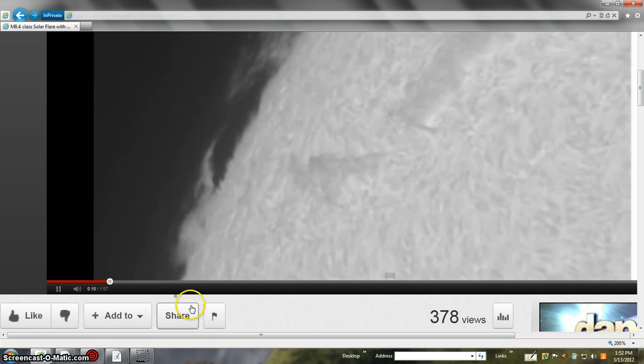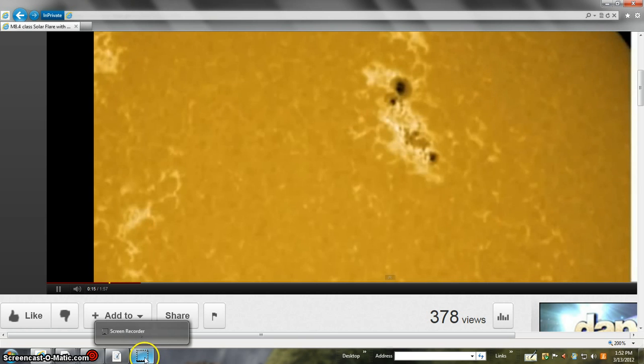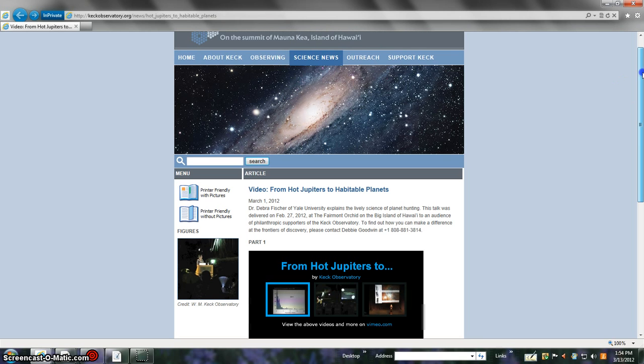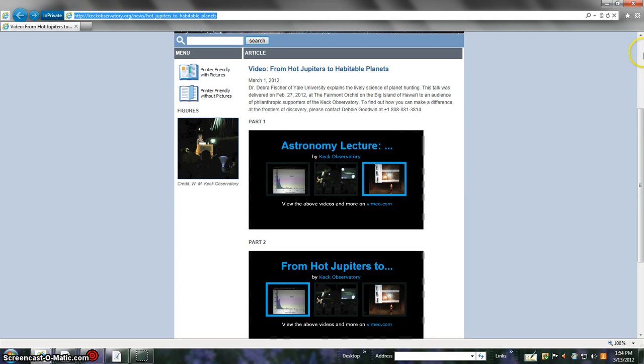That's huge stuff out in space — the Sun is not small; it's almost 11 Jupiters across. I want to promote Dr. Deborah Fisher from Yale, who was over on the Big Island in Hawaii. There's going to be another symposium in April — if you're on a trip to Hawaii you can go over and attend. I'll highlight the link here. Watch both of these — there are new finds out there.